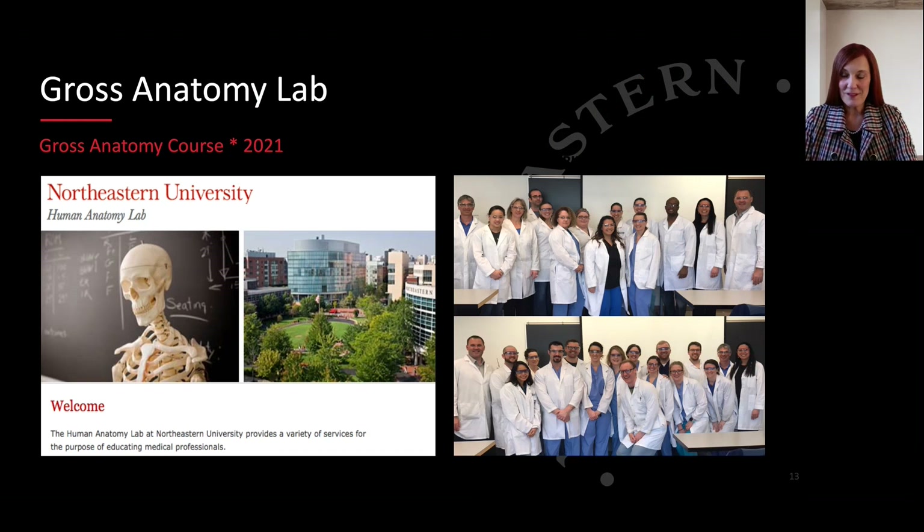Another reason to come to Northeastern is our association with the human anatomy lab. Here we have the opportunity to work with faculty from the nurse anesthesia program, physical therapy, and our PA program in our cadaver lab. We developed a new course to integrate applied anatomy and physiology principles of anesthesia with the use of prosected cadavers.